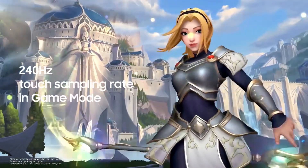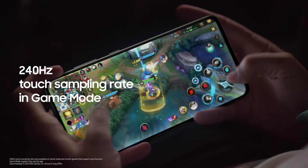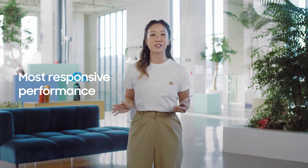And for all our gaming fans out there, we have a special 240Hz touch sampling rate in game mode. Get ready for your most responsive performance yet.